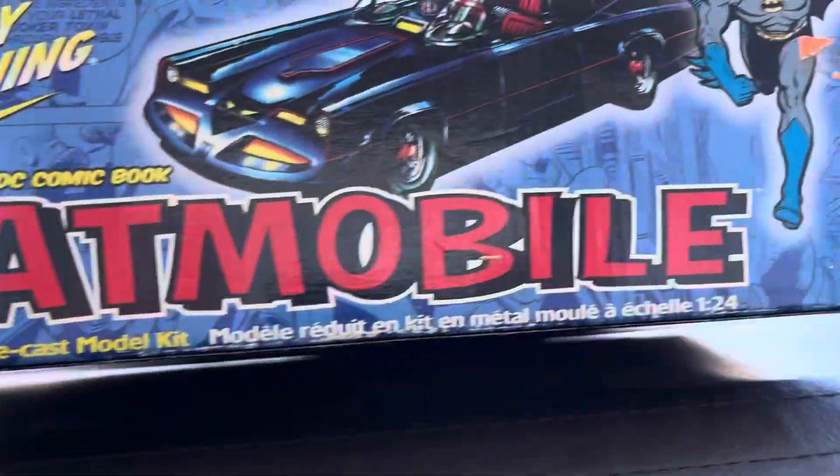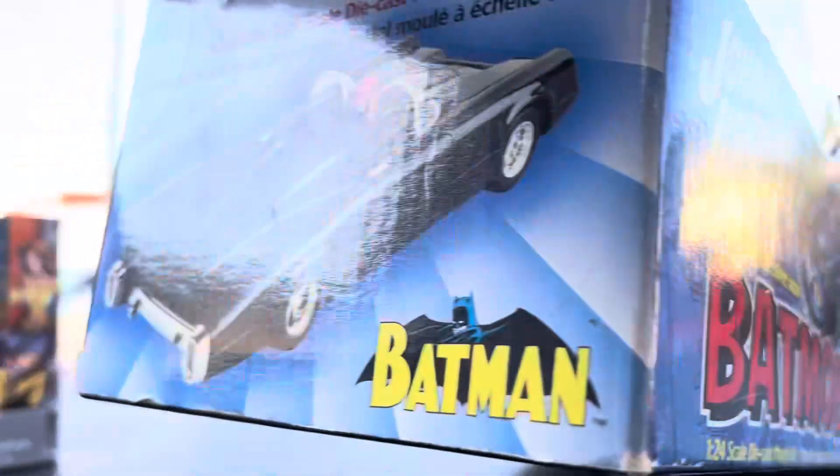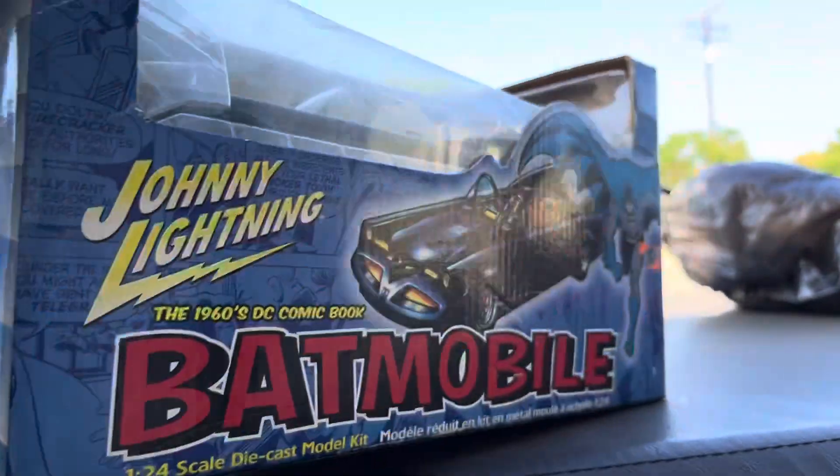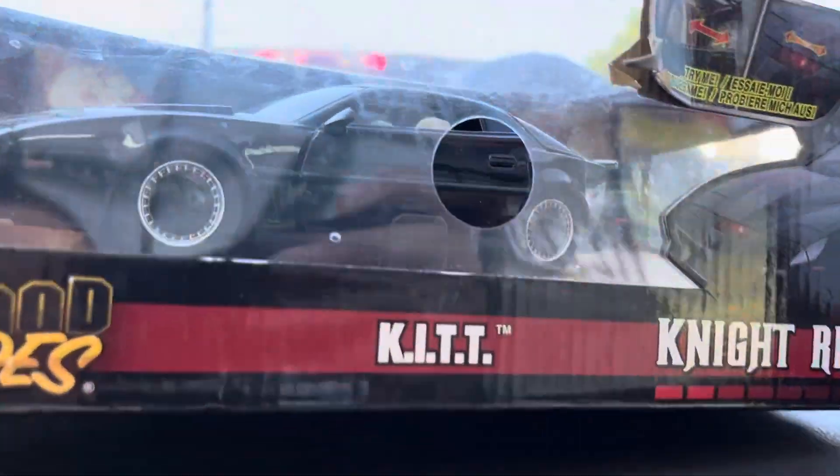And this is a giant Lightning Batmobile, 1960s DC comic book. You have to put it together, guys. It's all metal — this is a pre-painted 1/24 scale die-cast model kit. And Knight Rider — there it is, it's hiding.